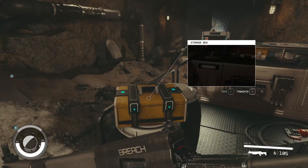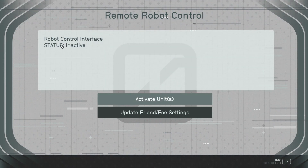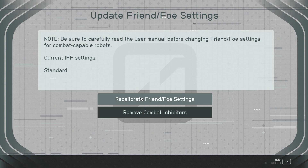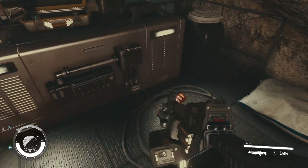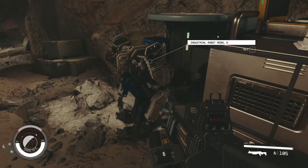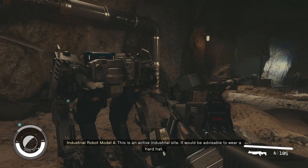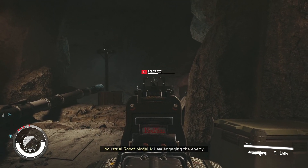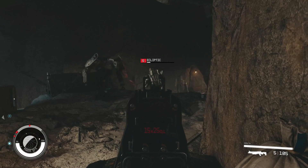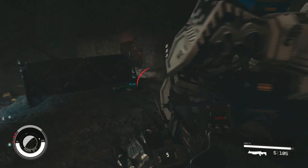There are guys down there — we can see them. There's a computer here, so we'll use the computer. Robot control interface — status inactive. Let's update the friend/foe and recalibrate to us. Excellent, and let's activate it. Now we have an active robot — here it is, an industrial robot. That was fun.